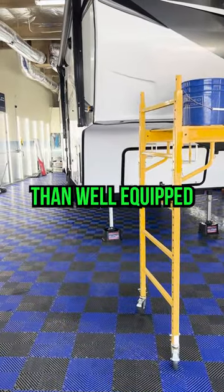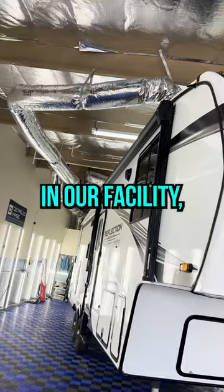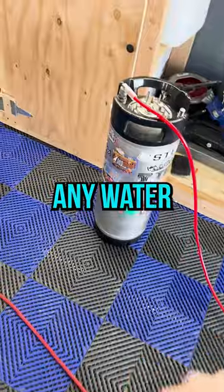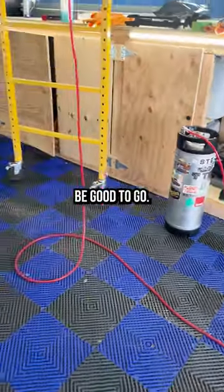As you can see, we're more than well equipped to handle these types of jobs. Not only do we fit them in our facility, but we have the right equipment to do so. We are rinseless washing this, so we're not going to introduce any water that doesn't need to be there. It's pressurized with a cleaning solution, and then we'll be good to go.